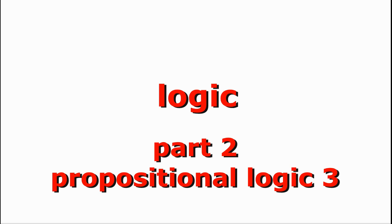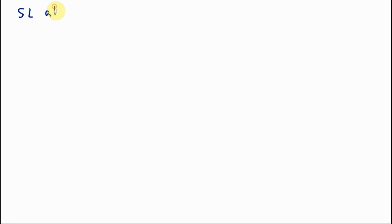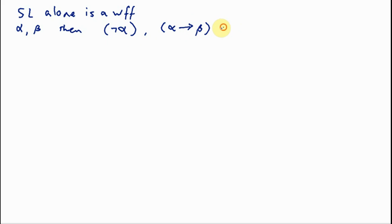Although we've just started describing the propositional calculus, let's take an early opportunity to prove something about the language of the calculus as we've just defined it. We've adduced some formation rules, according to which any sentence letter (SL) alone is a whiff, and if alpha and beta are whiffs, then open parenthesis, negation symbol, alpha, close parenthesis, and open parenthesis, alpha, arrow, beta, close parenthesis, are also whiffs.